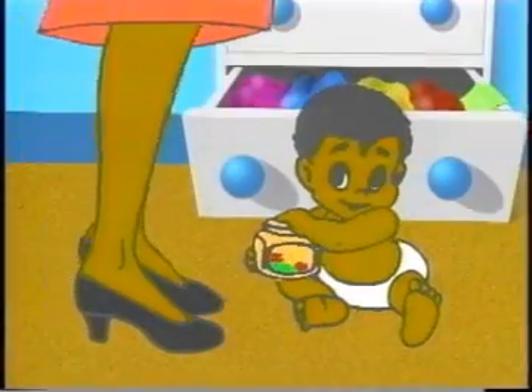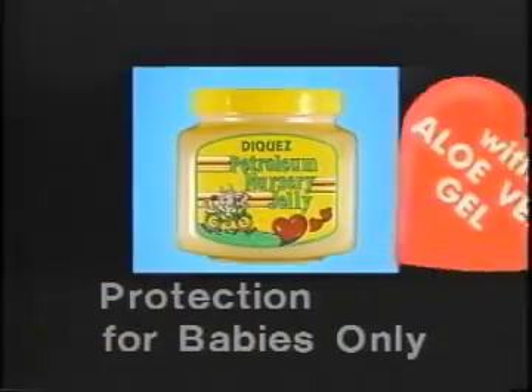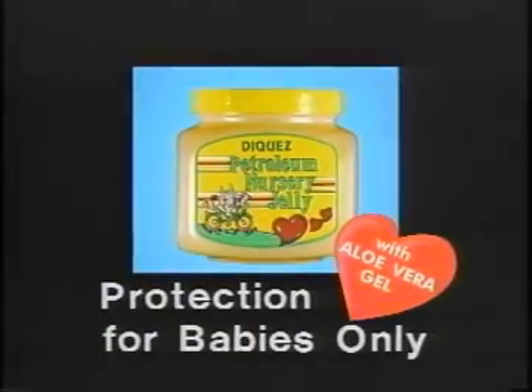Can I have some? Junior, did you find the Decaz petroleum nursery jelly? Sorry, rabbit. It's for babies only. Use Decaz petroleum nursery jelly with aloe vera gel.